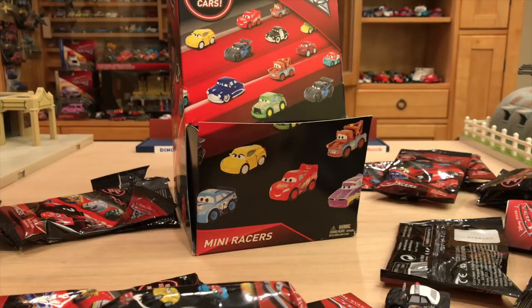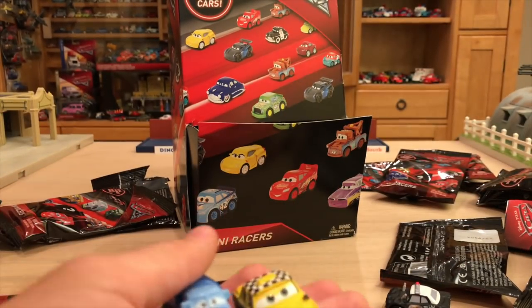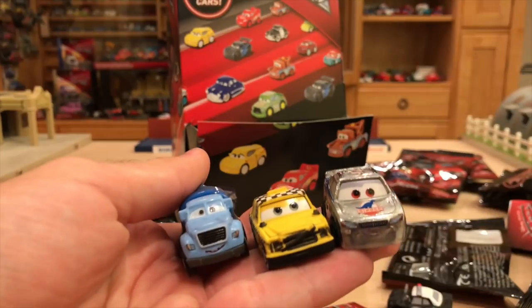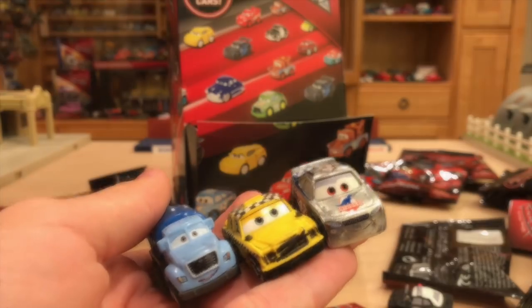Thank you guys so much for watching. Let me know in the comment section below — out of all these minis, which one is your favorite? I think these are some of my favorites right here personally. Let me know your thoughts in the comment section below. I'll see you guys next time!